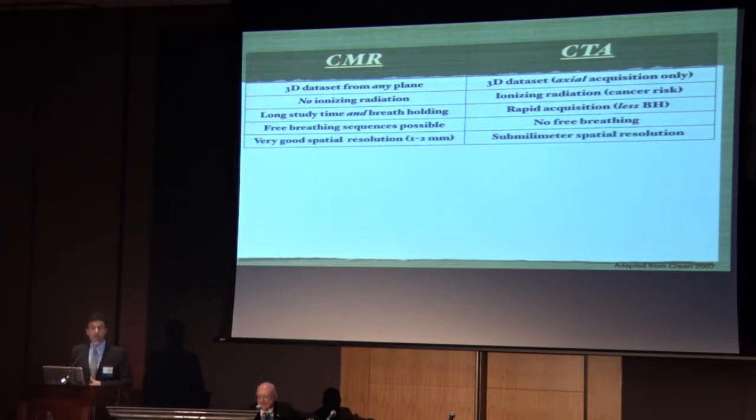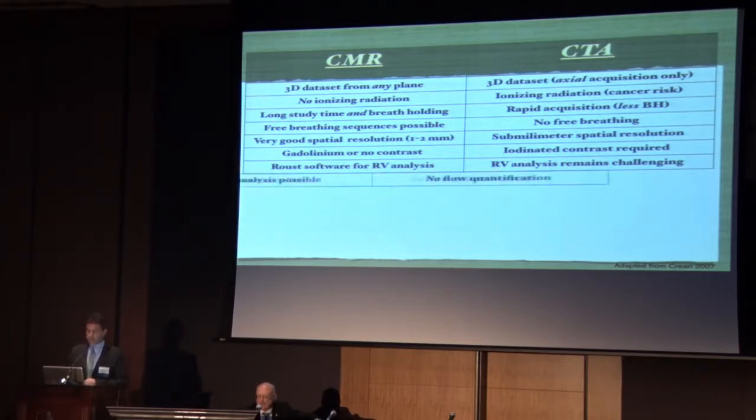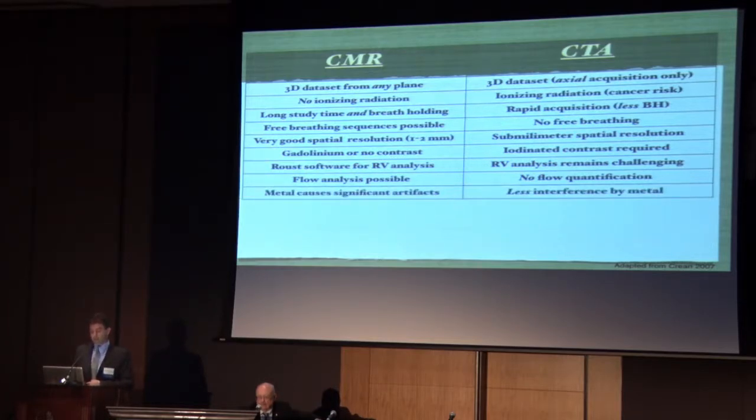Very good spatial resolution is obtainable by MRI — we routinely achieve sub-millimeter resolution for angiography, as Dr. Finn will show in the next presentation. But the rule for CTA is sub-millimeter resolution, which is what makes the pictures so amazing. MRI may use gadolinium-based contrast or no contrast, while CT angiography requires iodinated contrast with its requisite risks. Robust software for RV analysis is available for cardiac MRI, whereas RV analysis remains challenging in CT. Flow analysis is possible with MR but not yet with CT. Metal causes significant artifacts in MRI, with less interference in CT.